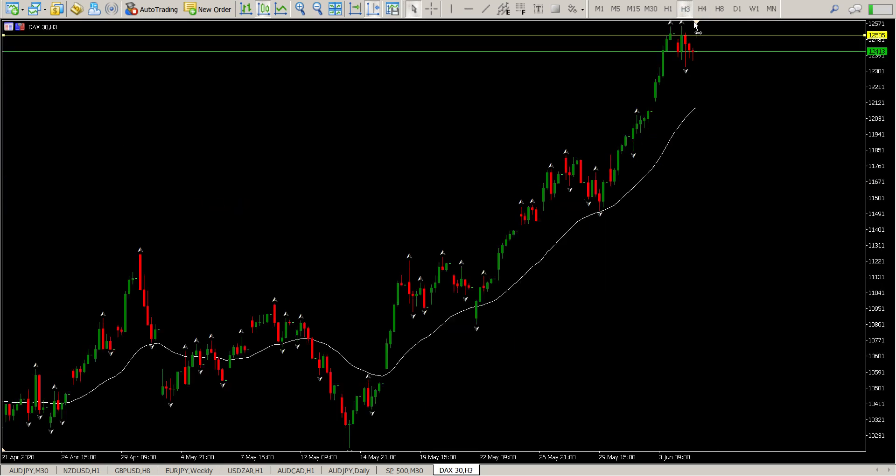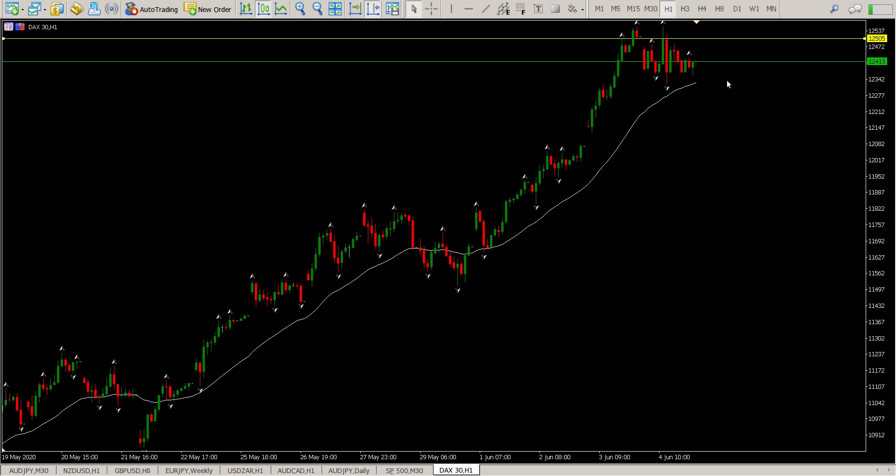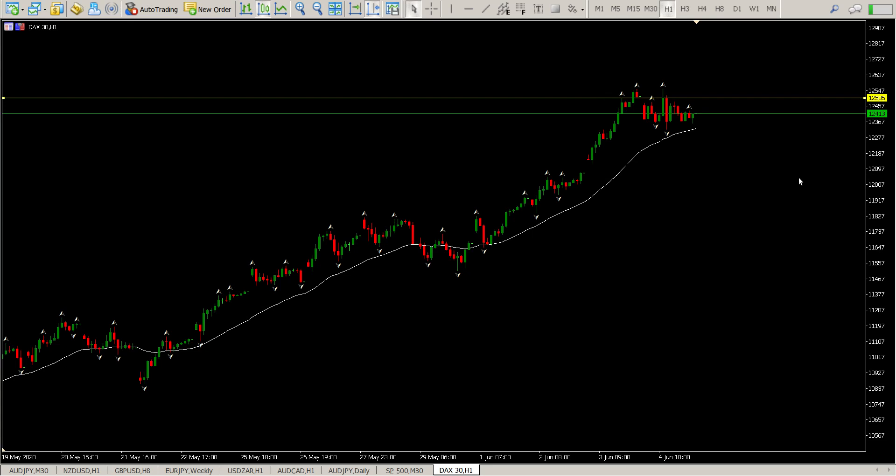If we look at the three-hour chart, you can see yesterday was a complete sideways day — it was buyers coming in at the bottom here and trying to drive price through this level, and they didn't get much support going up. So it is a bit of consolidation. When you look at it on the three-hour and on the one-hour, you'll see even a little bit more consolidation.